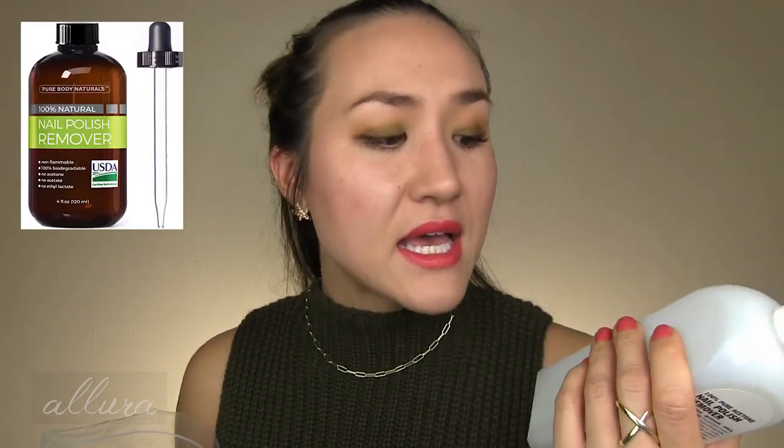This is Ulta's Maximum Strength Acetone. For probably over a year I've been using a product that has no acetone in it — it feels almost like an oil that dissolves the nail polish. It's a much slower process but much more gentle and doesn't dry out your nails at all. So that's the product I will continue to purchase, and I probably won't buy acetone for a long time.